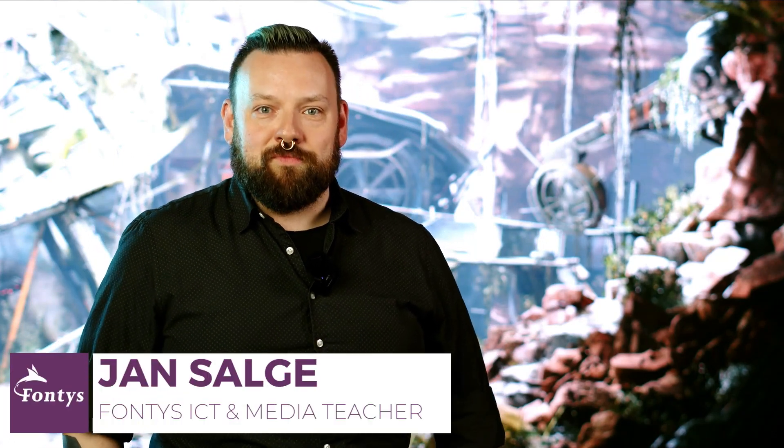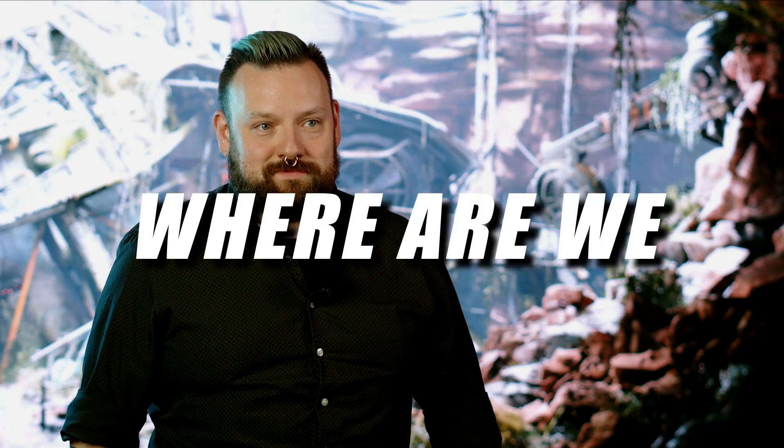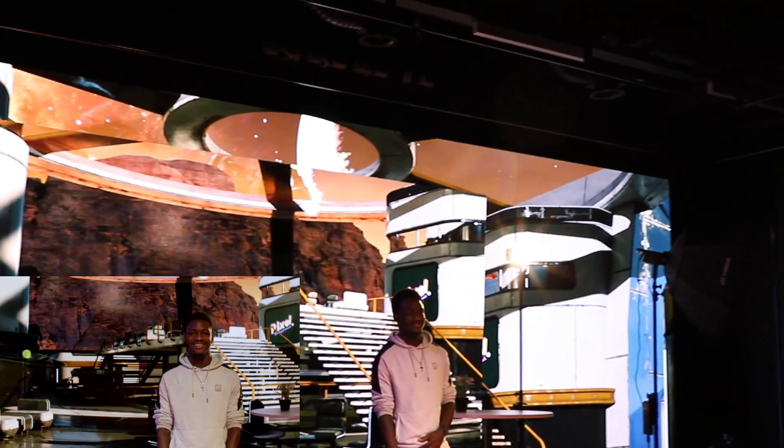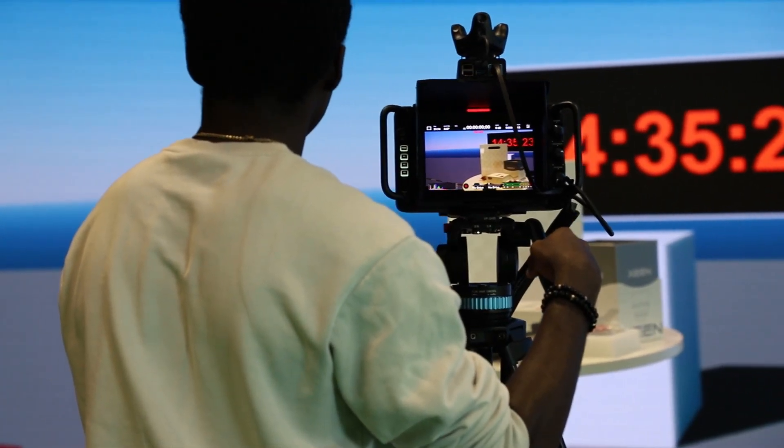Hi, my name is Jan. I'm a teacher of FICT and I was responsible for the last year to build up this studio. This is the FICT Virtual Production Studio, or XR Studio if you want. We have been very busy building this space up to have something really cool and new to show and for our students to work in.